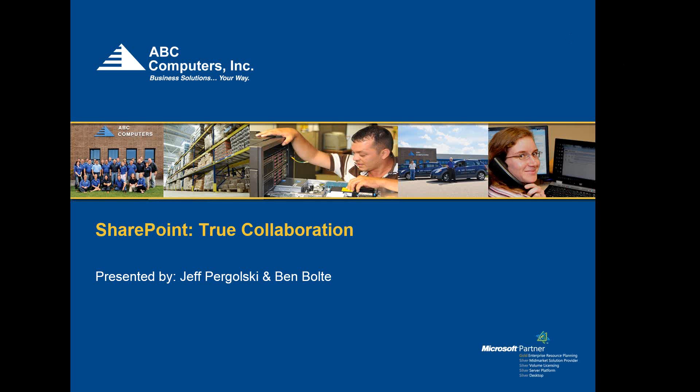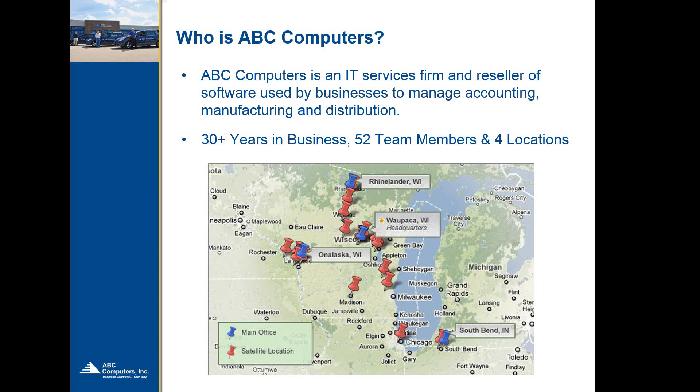Just for those that are new, we're going to touch a little bit about ABC Computers. We've been in business for a little over 30 years now. We've grown to 52 team members. From a physical office location, we have four locations with our headquarters in Waupaca, Wisconsin, an office in Rhinelander, Wisconsin, and also offices in Onalaska and South Bend, Indiana. We have staff located in various locations throughout the Midwest.